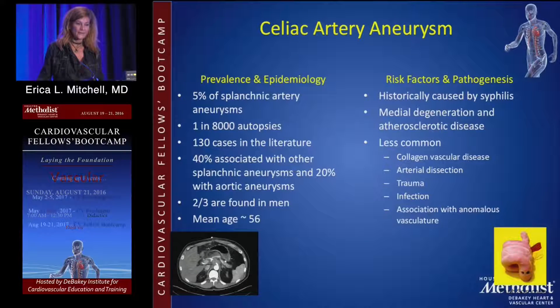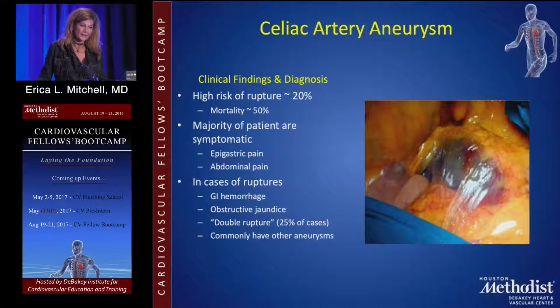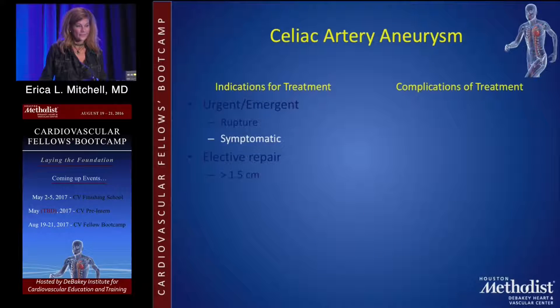Celiac artery aneurysms are rare, but when they do occur they need to be repaired — most commonly in men with multiple etiologies including collagen vascular disease, trauma, and infection. Because of their location, they are difficult to reach in an emergency, so most people recommend fixing them electively. Repair is generally indicated over 1.5 to 2 centimeters.